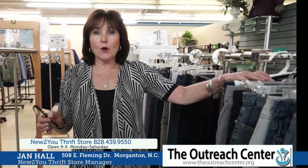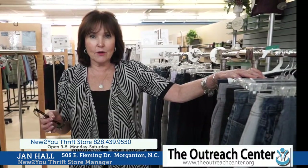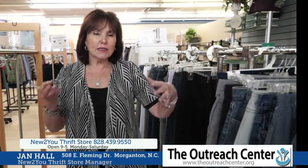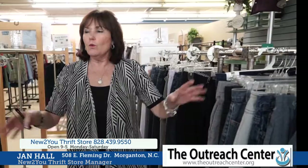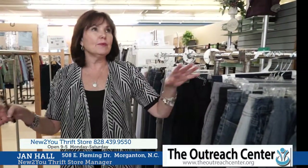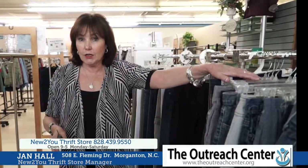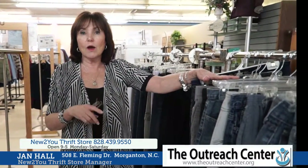Just an update everyone on our March Madness $1 per piece of clothing sale. It's been phenomenal. We started this just a couple of days ago and people started coming in left and right in droves. We've sold probably hundreds of articles of clothing, but we're still running it — while quantities last.